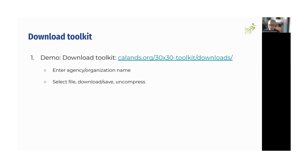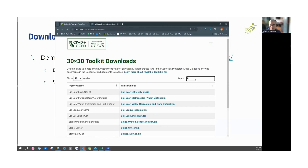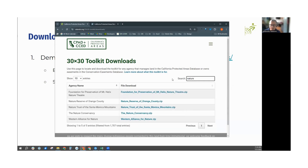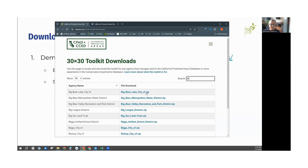Here's the website. For this example I'm going to use Big Sur Land Trust. You can put keywords — it doesn't need to be an exact search. You can also see the whole list. This shows the most current data for CPAD and CCED. If you go download the official databases you see the latest release; if you download your toolkit, you'll see any draft changes we have for you. You can also download other agencies' data if you have neighboring agencies that would be helpful, or to see what properties are similar. This gives you a more limited data set that's hopefully easier to work with as you do the review for your lands.